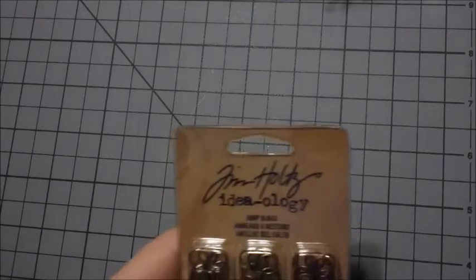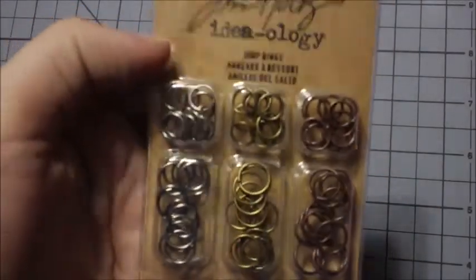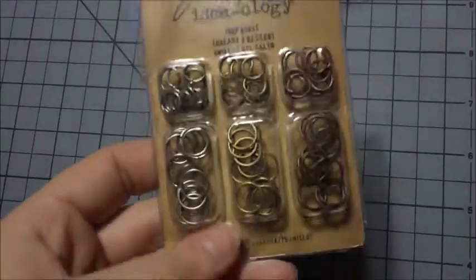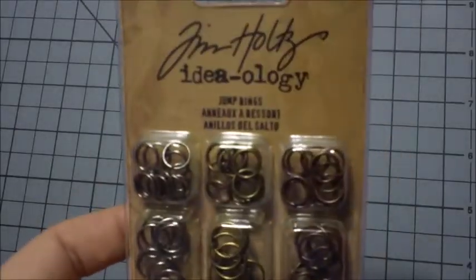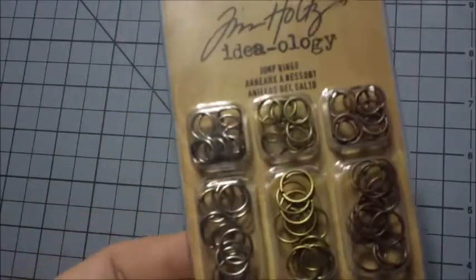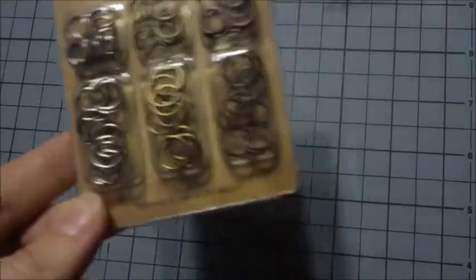The next thing I got is from Joann's — it's just some Tim Holtz jump rings. I got them from Joann's because they were actually 20% off over there, so I only paid $1.74 for them.